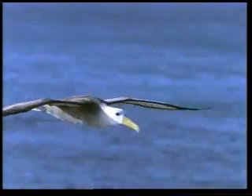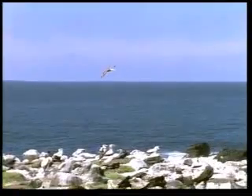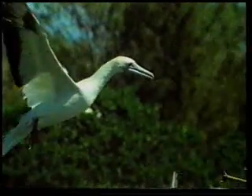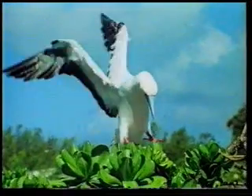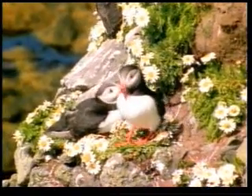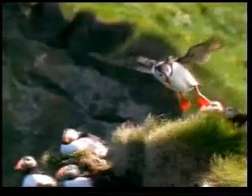All flights have to end with landing. A safe descent is therefore just as important as takeoff. Birds are expert at this and use their wings as brakes. This puffin can remain suspended in the air thanks to the air currents around it and uses that same ability to land again.